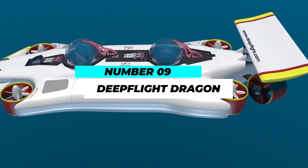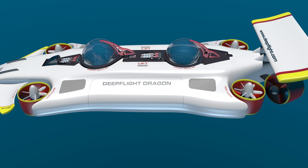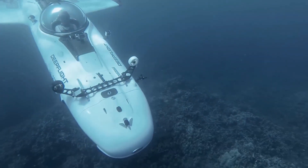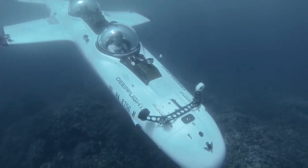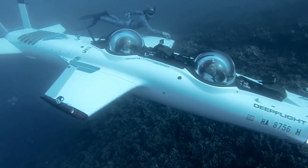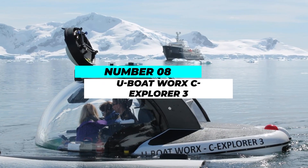At number 9, we have the Deep Flight Dragon. Designed to mimic the elegance of marine creatures, this personal submarine is a game-changer in the world of underwater exploration. With a compact yet luxurious design, it offers unparalleled maneuverability, allowing you to glide effortlessly through the water like a true sea creature.